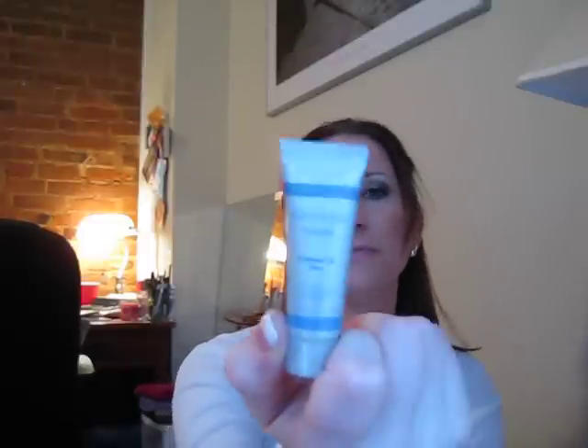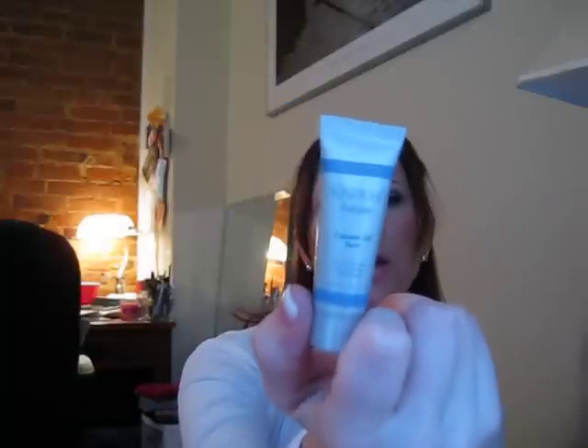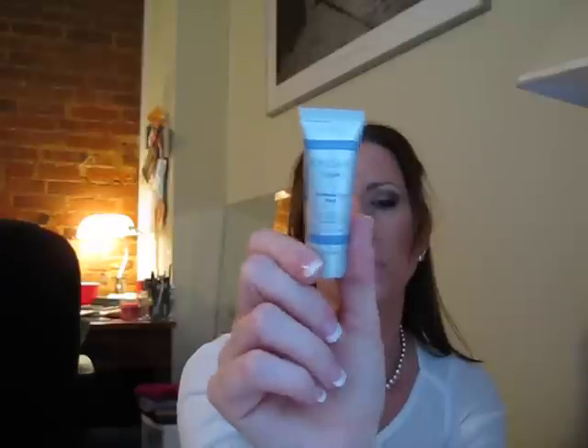As always, I got a deluxe sample — I got the Canaray Extreme Facelift, the face lotion that Courteney Cox is a spokesperson for. That was my deluxe sample.